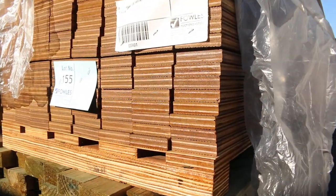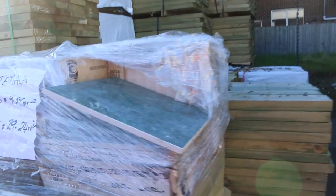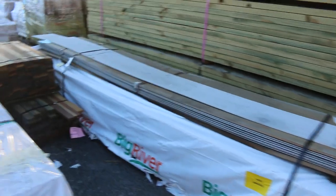Some more nice long-length treated pine down there, and a heap more pallets of tiles in this corner as well — some 30x30s and 30x60s. There are also a number of clearance packs over here.